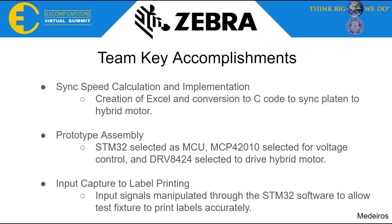These are our team's key accomplishments. First, we created an Excel sheet that was later translated to C code, which syncs the platen's rotation with the hybrid motor. Next, we assembled our prototype using the STM32 as the MCU, the MCP42010 digital potentiometer, and TPS56339 buck converter for voltage control, and the DRV8424 motor driver to drive the hybrid stepper motor. Finally, we were able to correctly capture an input step signal through the STM32 software and output a step signal to correctly sync the hybrid motor speed with the platen to print accurate labels.